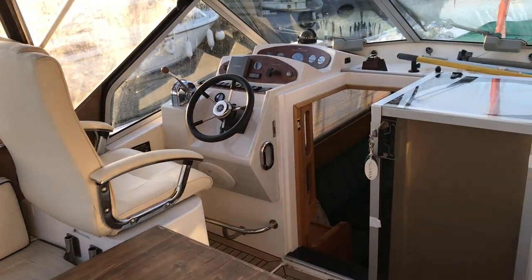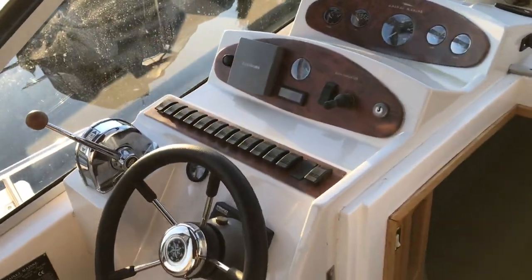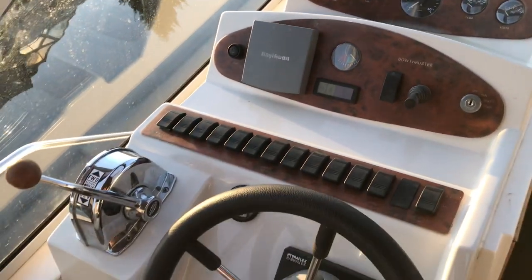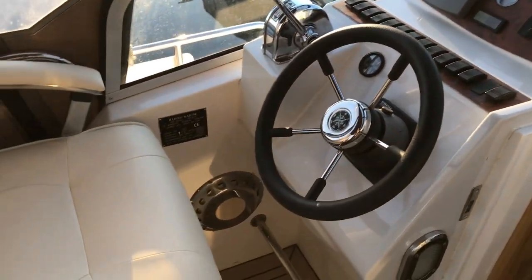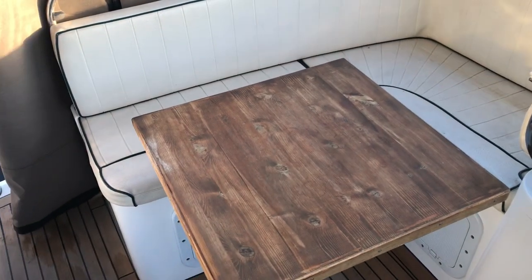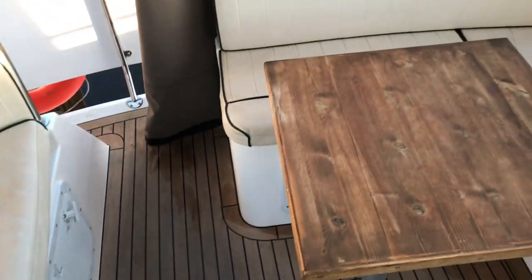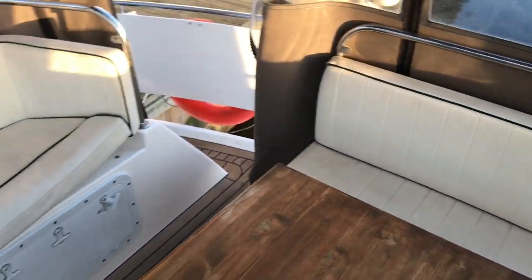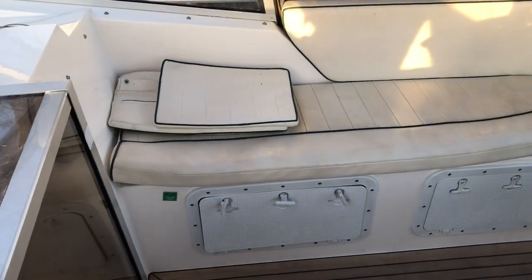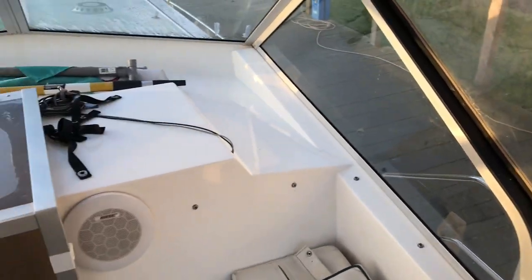We're up in the wheelhouse now. You can see the helm is on the port side, very tidily and neatly presented. Pan round and you can see some L-shaped seating there on the port side again, that nice synthetic teak flooring, and more seating down the starboard side. Good storage lockers as well, and all the deck equipment.